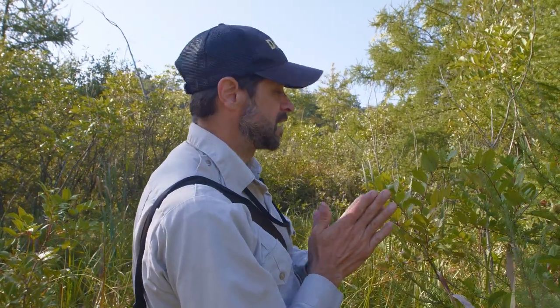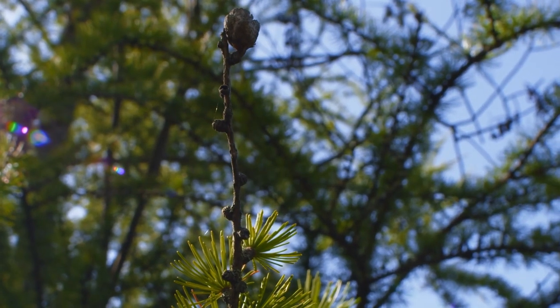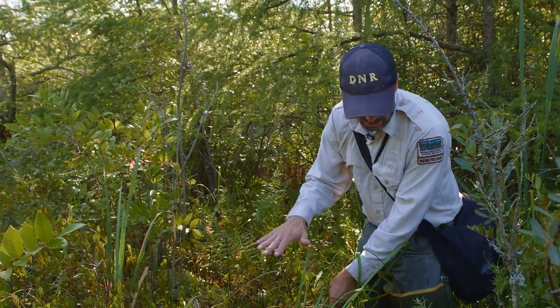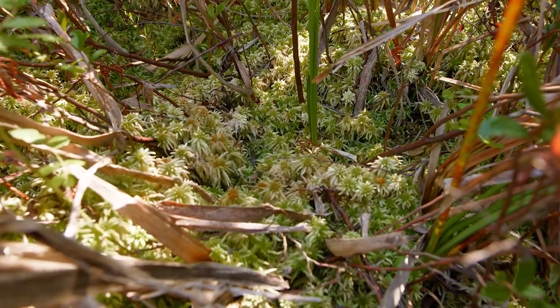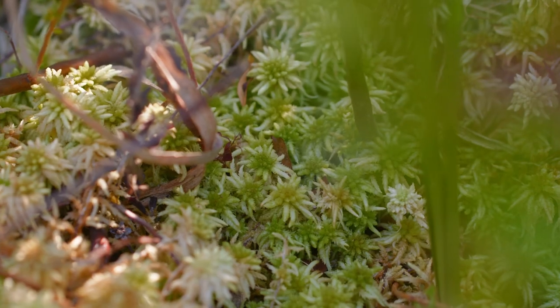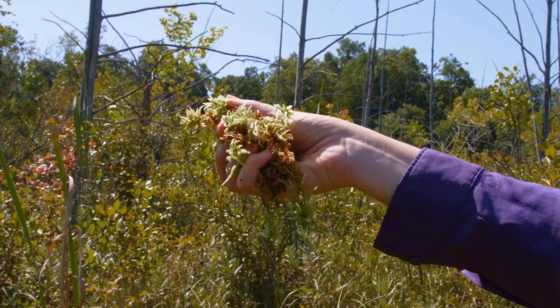As tamaracks mature they form cones, as all conifers do. They start out a maroon color and appear soft, but as they mature they turn brown and harden. One of the characteristic plants of bogs is sphagnum moss — we have numerous species. Here's a good look at a mound of sphagnum, the plant that basically forms the peat we're standing on within this kettle lake. This very soft, deep mound maintains moisture and allows many plants to grow here even in the driest times of year.